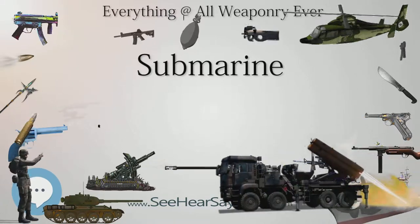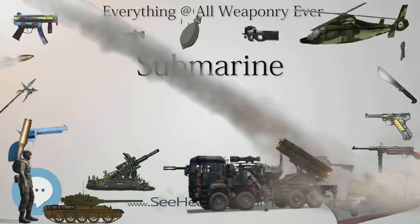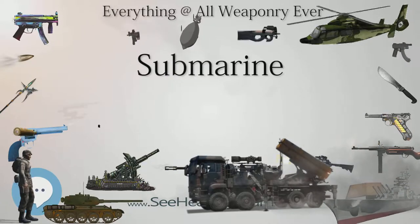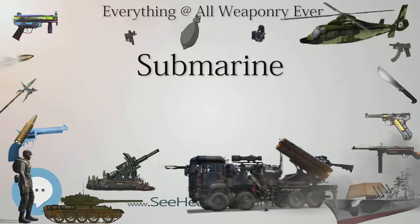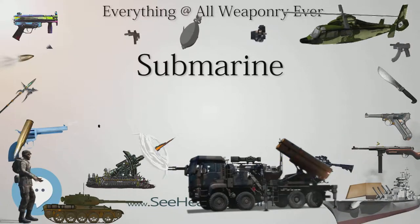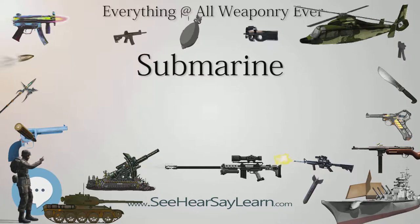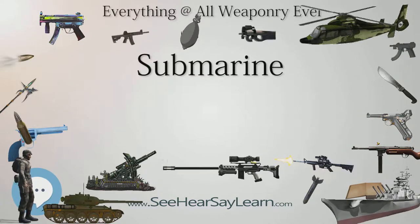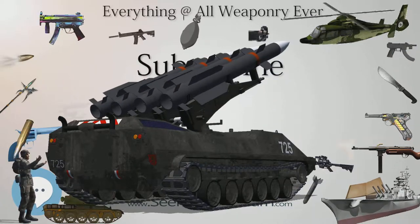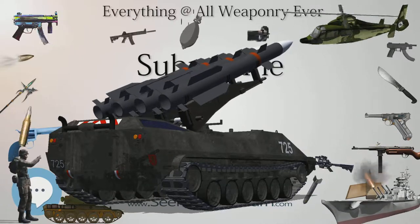The submarine force was the most effective anti-ship weapon in the American arsenal. Submarines, though only about 2 percent of the U.S. Navy, destroyed over 30 percent of the Japanese Navy, including eight aircraft carriers, one battleship, and 11 cruisers. U.S. submarines also destroyed over 60 percent of the Japanese merchant fleet, crippling Japan's ability to supply its military forces and industrial war effort. Allied submarines in the Pacific War destroyed more Japanese shipping than all other weapons combined, considerably aided by the Imperial Japanese Navy's failure to provide adequate escort forces for the merchant fleet.